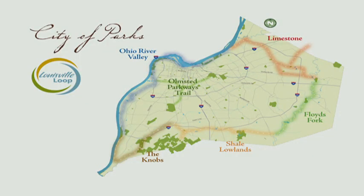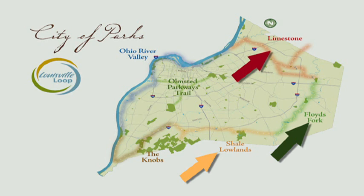Next, it will parallel Pond Creek through the Shale Lowlands, designated by the color orange, through the Floyd's Fork watershed, designated by the color green, and finally up into the northeastern part of the county into the Limestone Belt, designated by red signs.